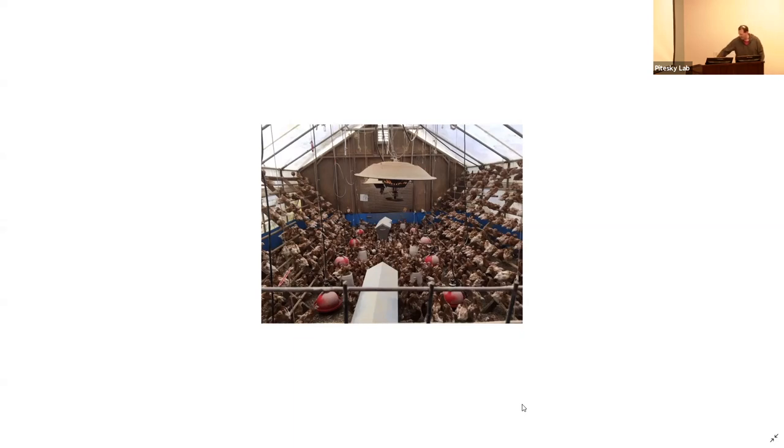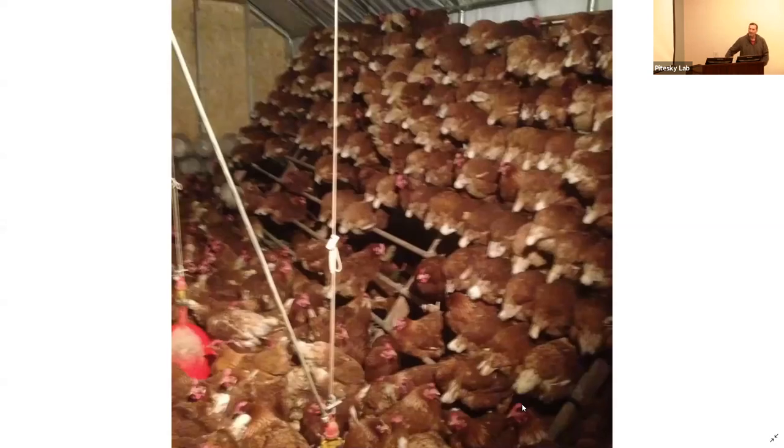Something important to talk about is economics — specifically, how are you going to get rid of your birds when it's time? That's a big concern. I sell most of my birds live; I have a pretty good clientele that follows us. Whether you'll euthanize them or sell them is something to plan for — we sell them very inexpensively just to get them off the property.